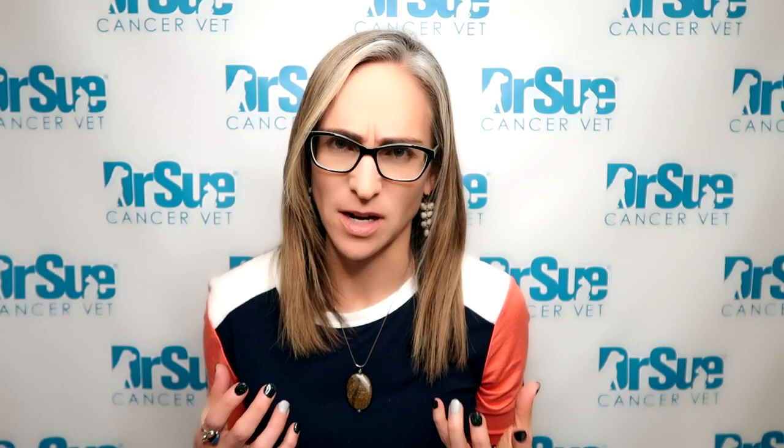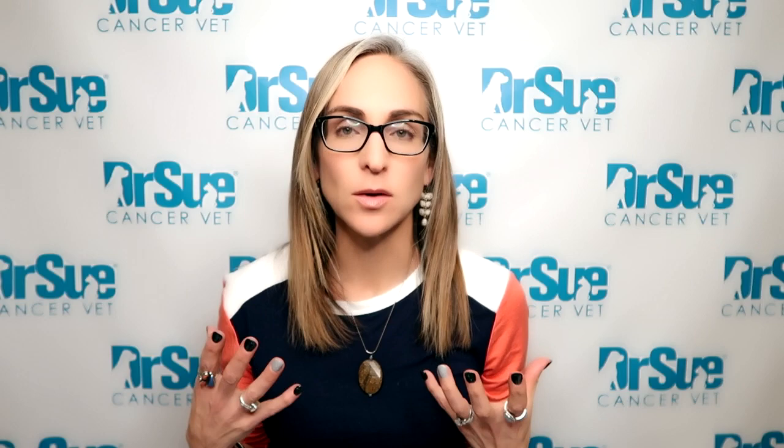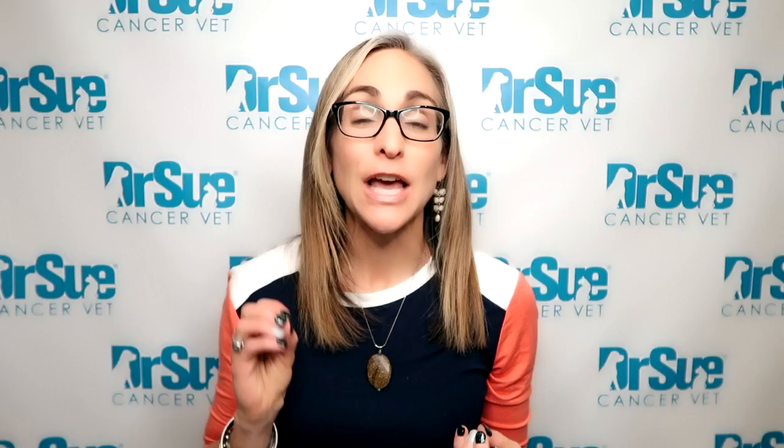I've actually seen a lot of appointments recently where lung cancer is listed as the reason that pets are coming in. But usually those patients have metastatic lung cancer, because as I was saying, that is way more common than primary lung cancer.